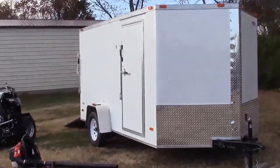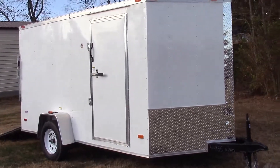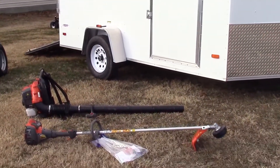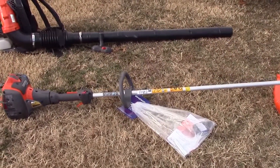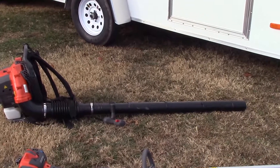Today I'm going to be going over one out of hundreds of different package deals we have available here for you. This particular package deal is going to include your 6x12 enclosed trailer, and for your handhelds we've got the Husqvarna 525L string trimmer as well as the Husqvarna 350BT backpack blower.